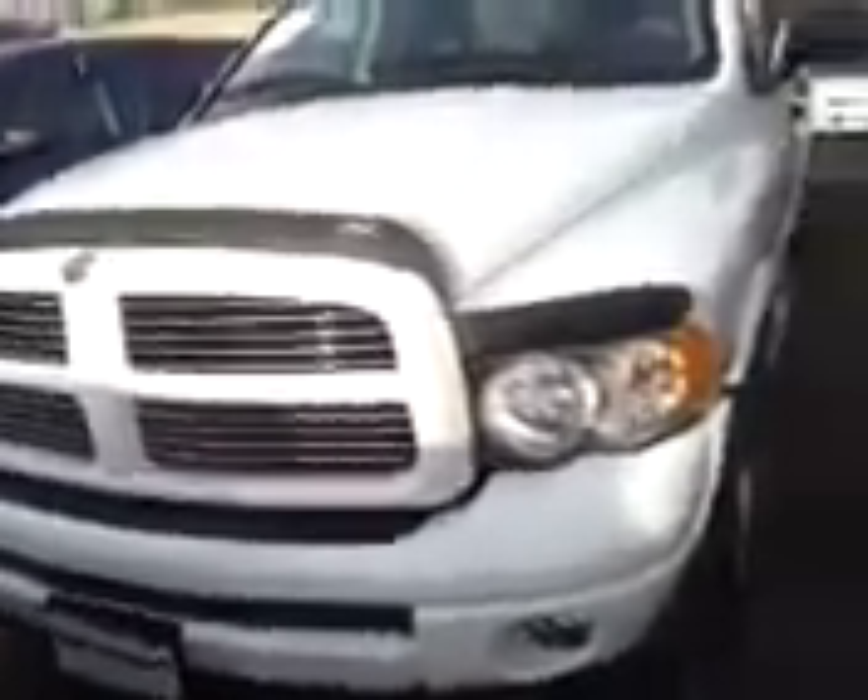Hi Randy, Matt Gilchrist here from Vandiver Automotive Group. Today I wanted to bring you a short video on the 2003 Dodge Ram. This is a very nice vehicle.